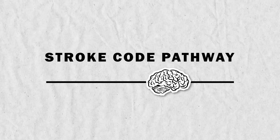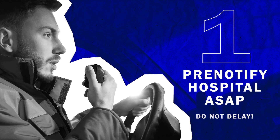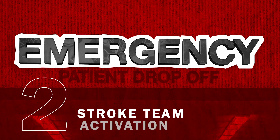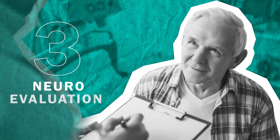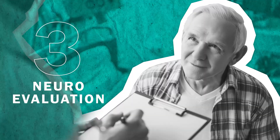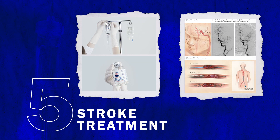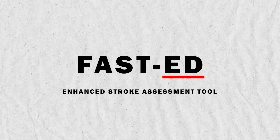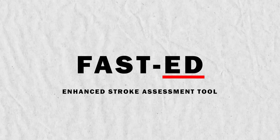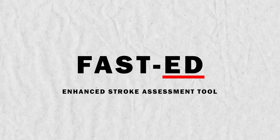Let's follow the stroke code pathway from start to finish. Start with a pre-notification to the hospital as soon as possible — do not delay. A stroke team will meet you upon arrival at the ER doors or triage. The stroke team will then perform a neuro evaluation followed by a CT scan and treatment options such as alteplase and thrombectomy. When dealing with a stroke, time is of the essence. Understand the importance of the enhanced FAST-ED stroke assessment tool in order to identify all strokes, avoid delay, and ensure prompt treatment.